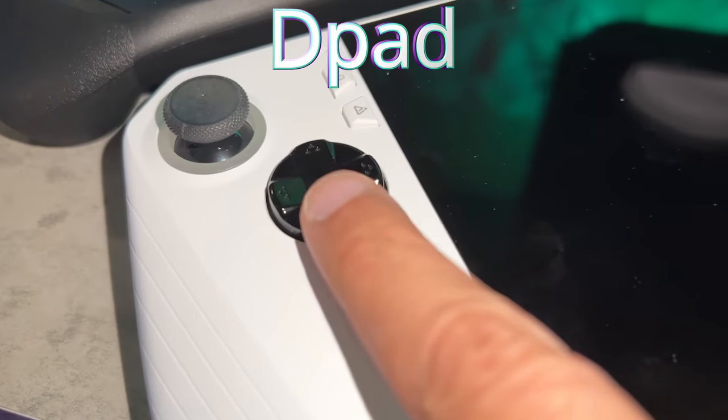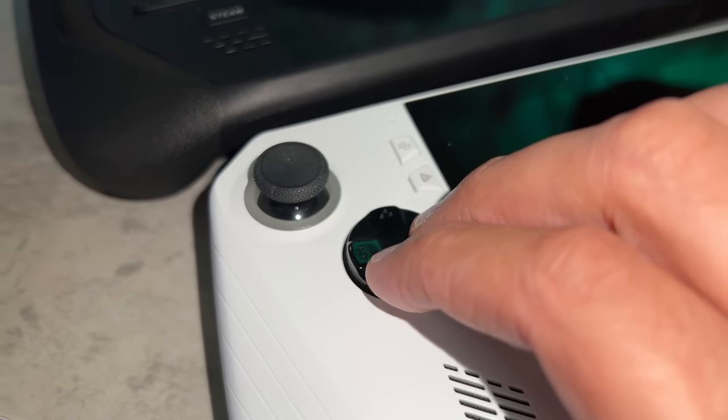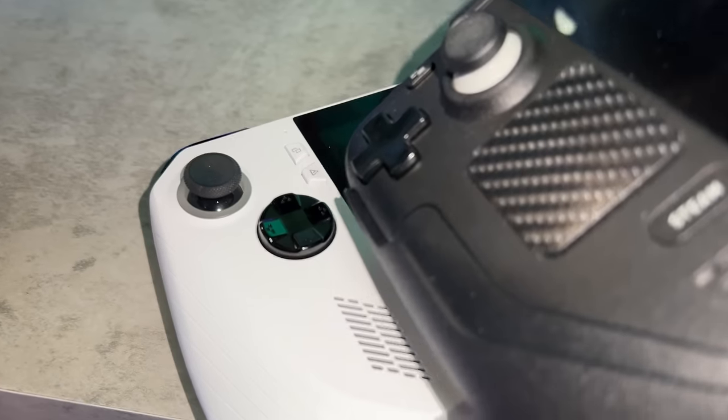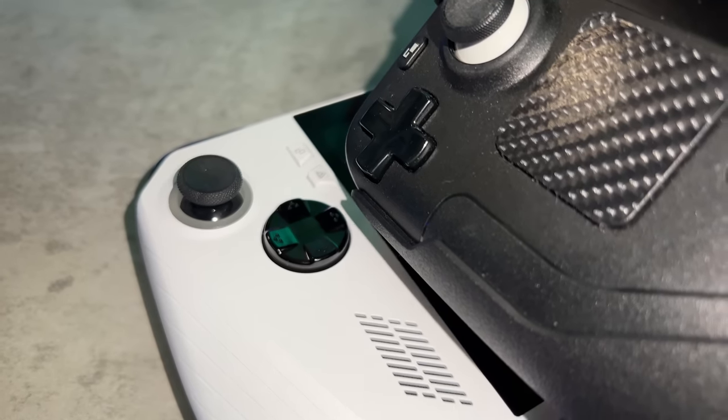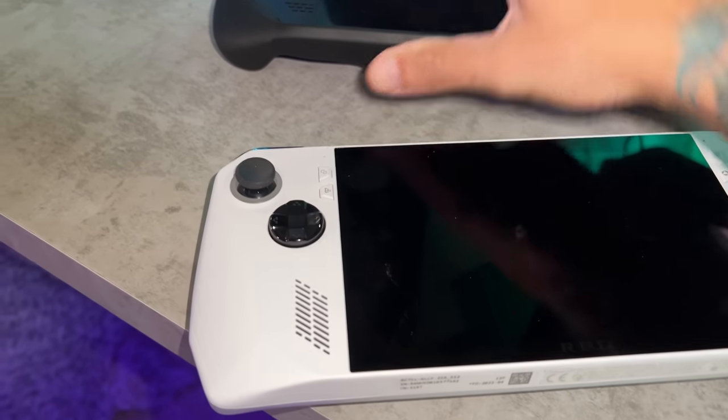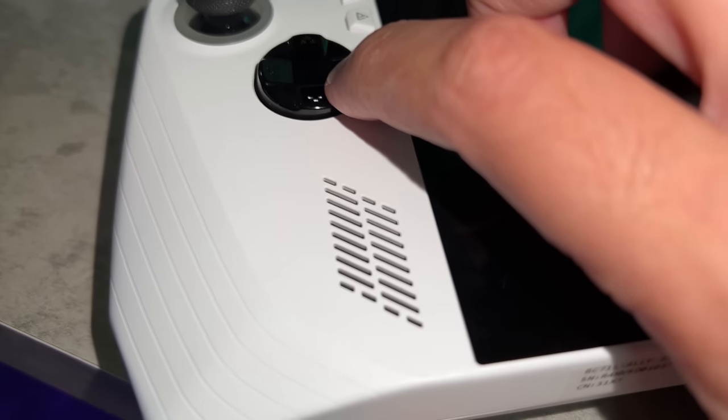As for the D-pad, I might be the only reviewer liking the Ally's D-pad over the Deck's. The Deck uses a traditional four-point D-pad, and I primarily don't like the placement — it's directly to the left of the left thumbstick. It works fine, but I prefer the Ally's hybrid design, which combines a typical four-point with a wheel. I've had no issues playing retro platformers or modern games. I like the placement being down and to the right of the left analog stick. D-pad goes to the Ally.